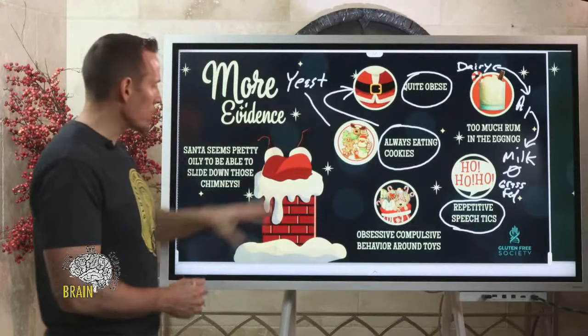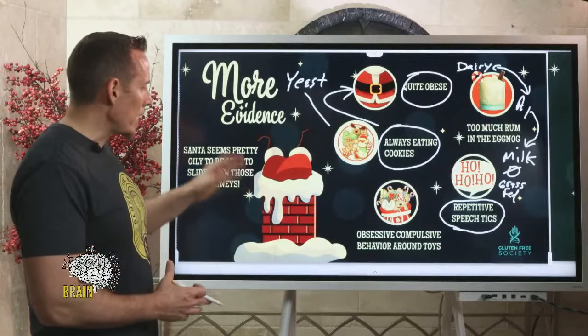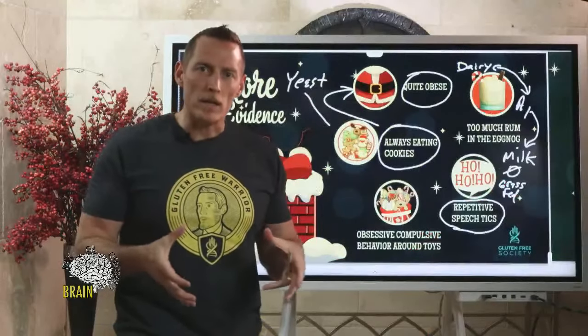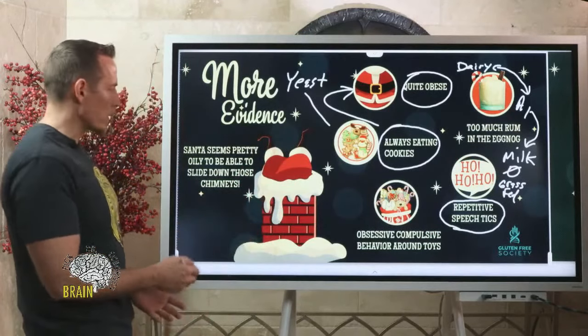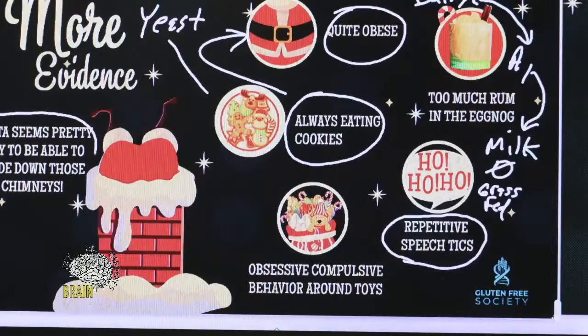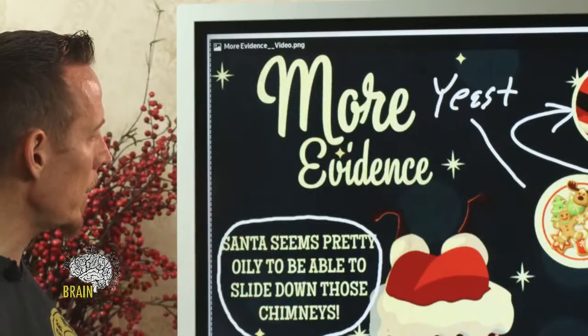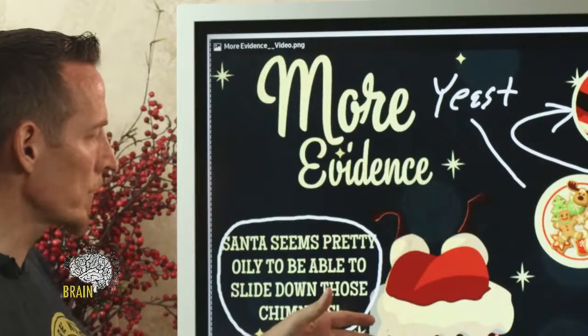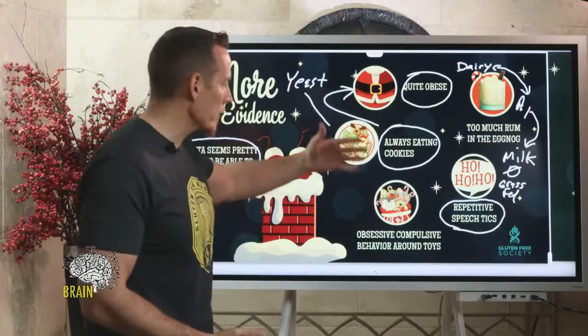How does he get down all these chimneys? He's so overweight, and a chimney isn't very big. One side effect of gluten exposure is excessive oil production. It seems pretty obvious to me that the excessive skin lubrication is leading to this supernatural ability to slip down a chimney with a bag of toys, saying 'Ho ho ho,' and then raid your kitchen to drink your milk and eat your cookies.